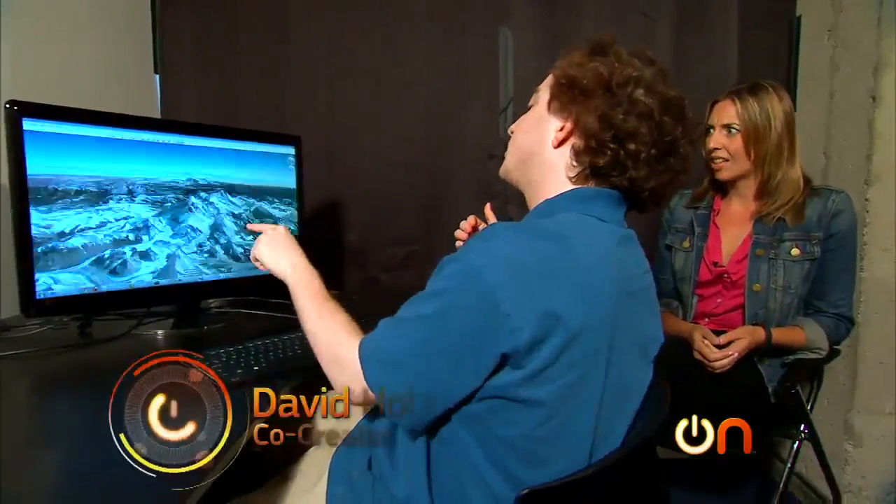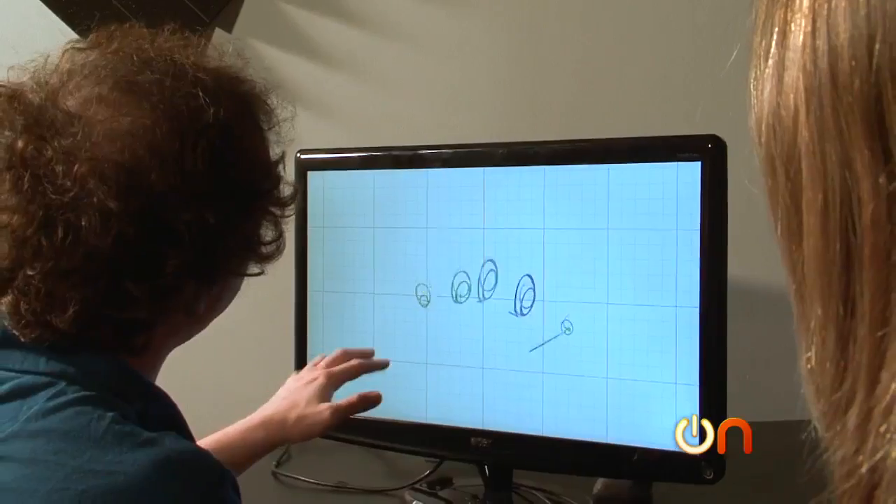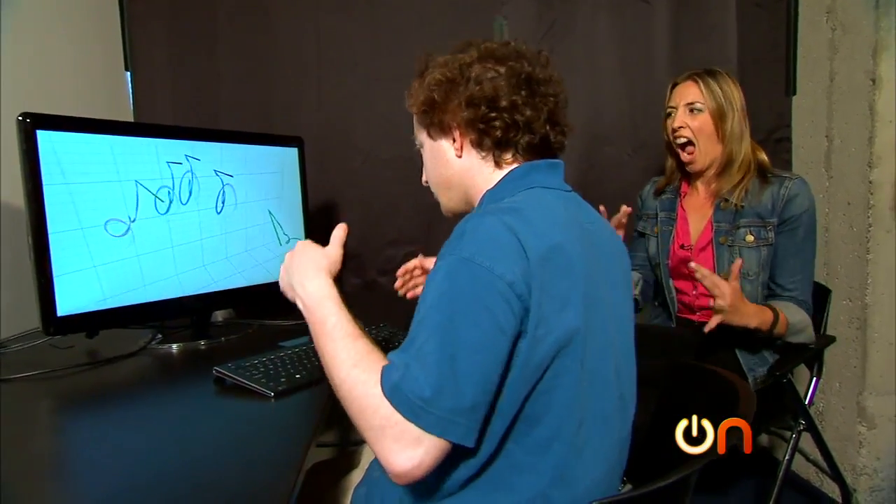This is David Holtz, one of the co-creators of The Leap, a small rectangular device with the humble goal of revolutionizing how we interact with our computers. My face during David's demo says it all — it is mind-blowing.